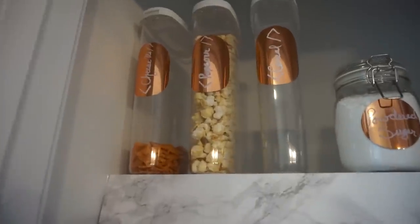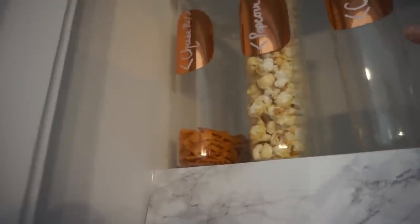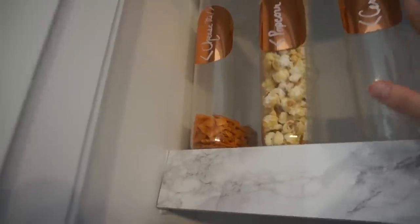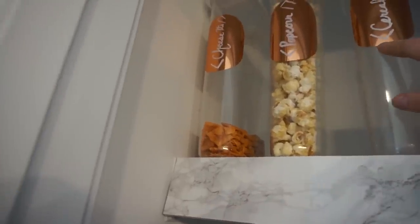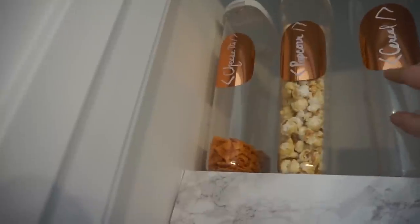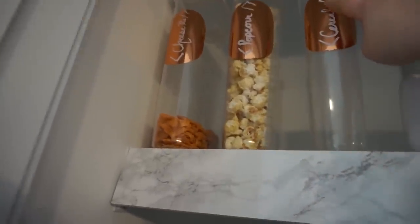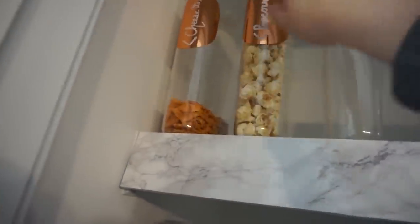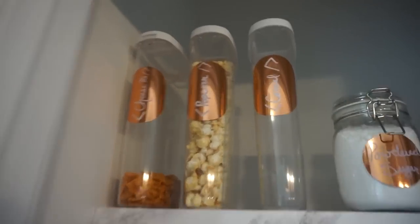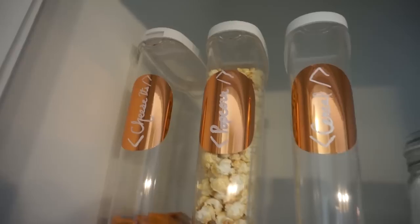I wanted to show you guys this little nerdiness we did here. My husband's a software engineer, so I did tags for these labels. They wouldn't really fit on these smaller jars, but for the bigger ones I did actual tags — cereal tag, popcorn, cheese oats tag. There's a little Easter egg in there for you.